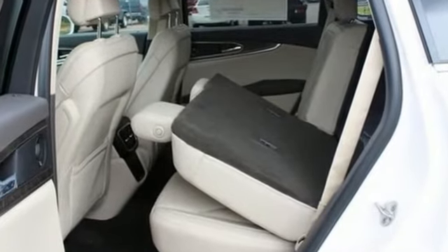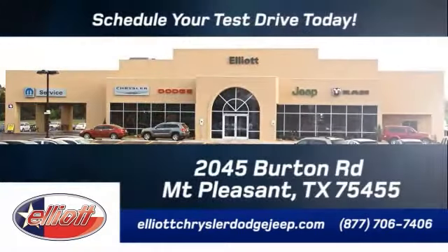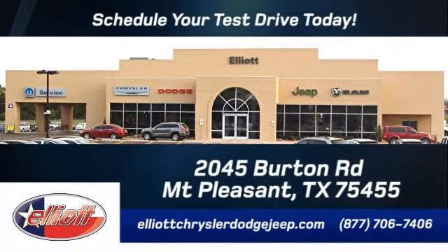Come check it out today. Elliott Chrysler Dodge Jeep. Schedule your test drive today. We are located just off I-30 on Burton Road in Mt. Pleasant.